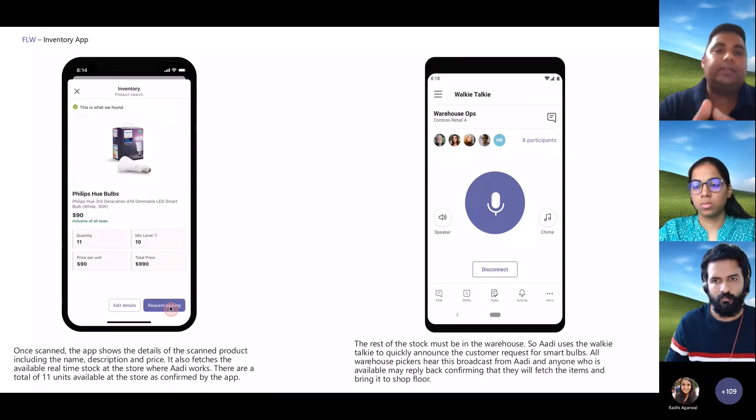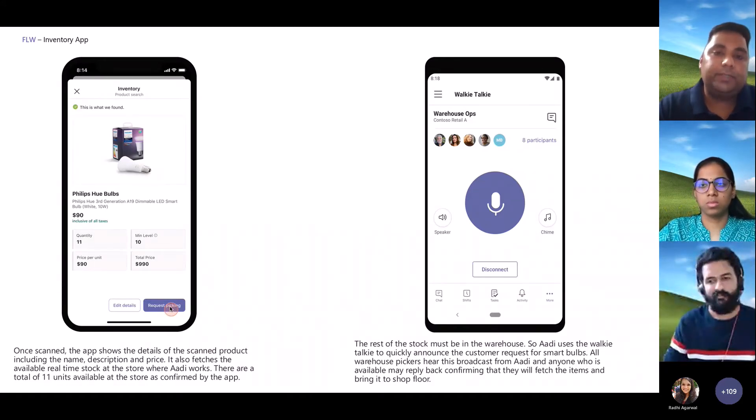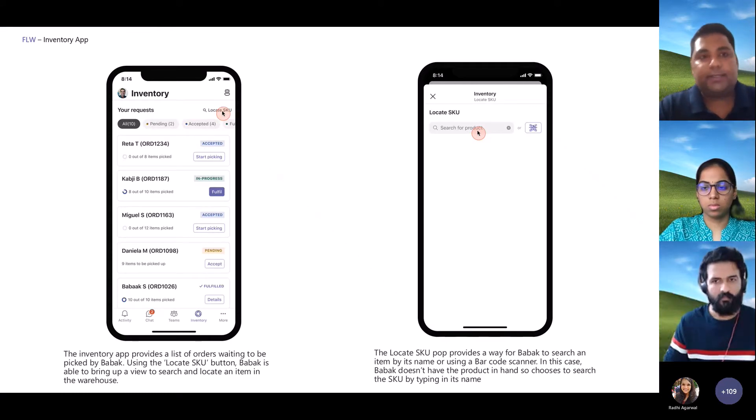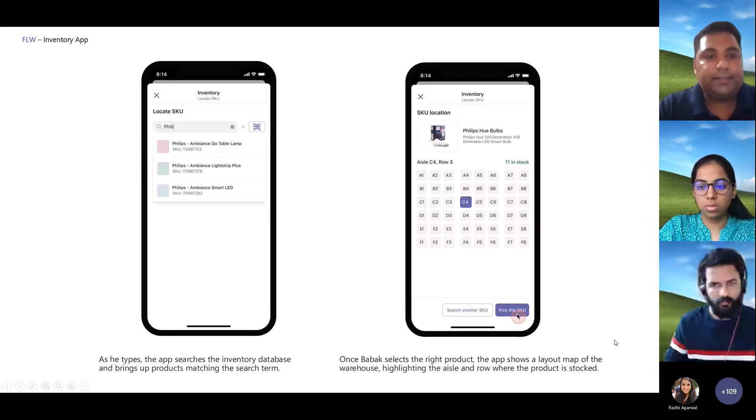They can quickly use walkie talkie, which replaces the manual step of having to hunt around for the warehouse picker or reach them face to face. They can ad hoc reach the entire warehouse picking team and whoever is on duty. Babak is on duty and on shift — he gets the message, picks up the request on walkie talkie, and sends a confirmation. Because this is an ad hoc request with a customer on the floor, he can quickly use the inventory app on his own phone and locate the SKU using the search bar, either typing it out or scanning a code.